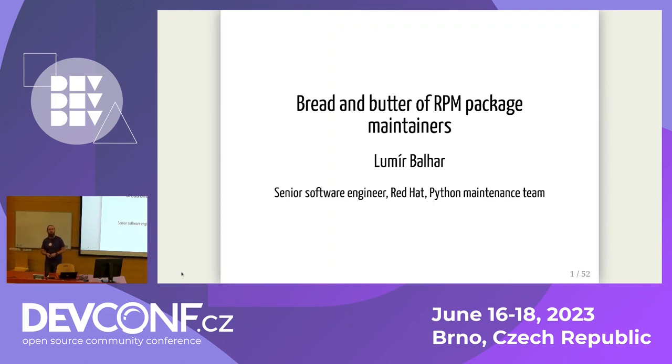Hello everybody! Have you ever wondered what it means to maintain an RPM package in Fedora, CentOS, CentOS Stream, RHEL, or any other distribution? If so, I will try to answer some of your questions today. I'm a little bit afraid that I will open more questions than I actually answer, but we have plenty of time after the talk to discuss. My name is Lumir, I'm from the Python maintenance team in Red Hat, and we maintain Python packages — quite a lot of them.